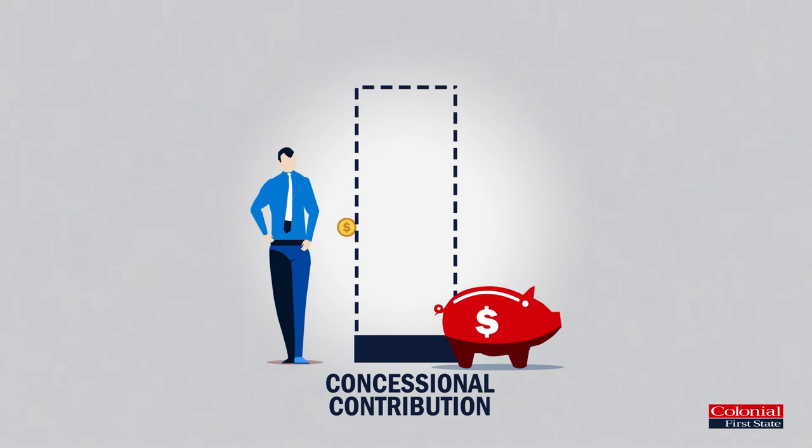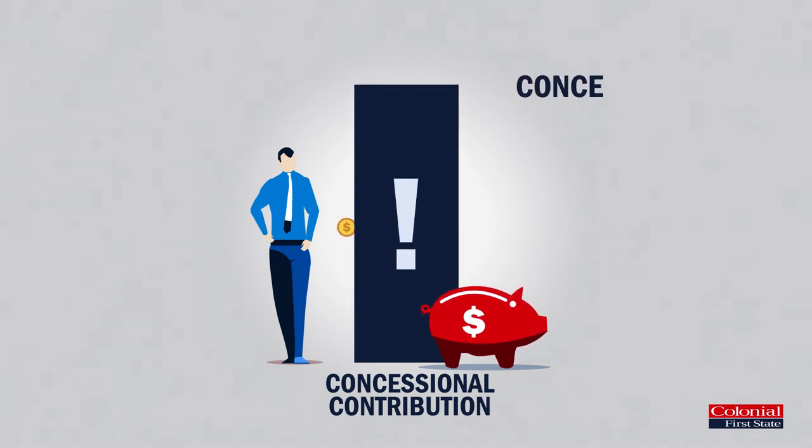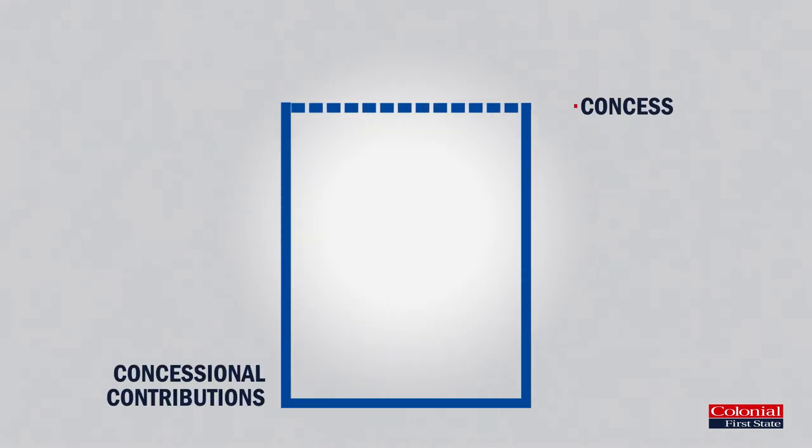There's no minimum amount required for salary sacrificing, although there is a maximum you can contribute each year before you incur tax penalties. This is called the concessional contributions cap — a limit on the amount of concessional contributions you can add to your super each financial year without incurring tax penalties.